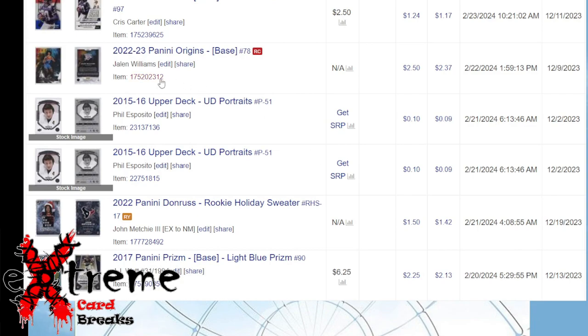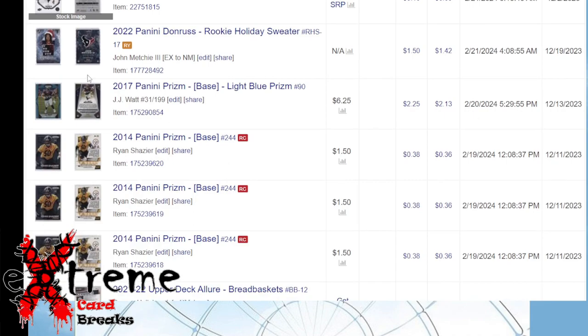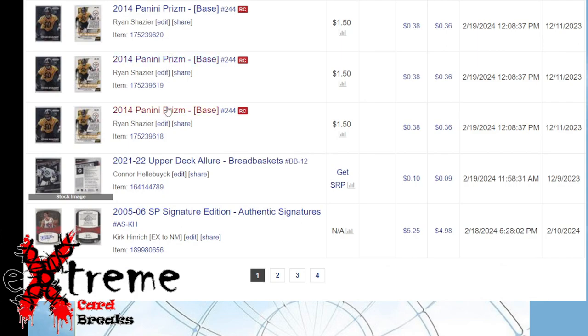The Jalen Williams Origins — I got this in a break where I hit the Jalen Williams Chinese Origins auto, which paid for my break plus, so all these were pure profit. Take 50 cents off. A lot of stuff sold. John Mechie — I was in for 60 cents or a dollar, I forget which. JJ Watt Light Blue Prism and Shazier cards out of a collection.